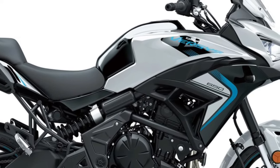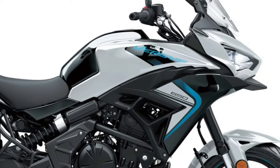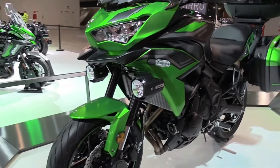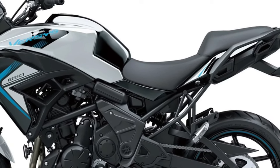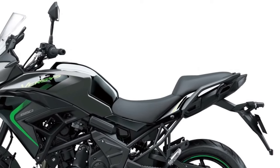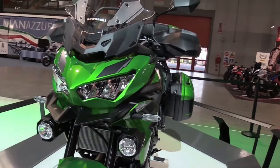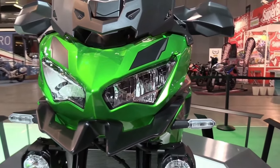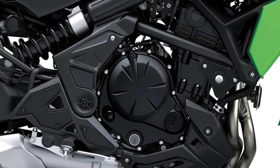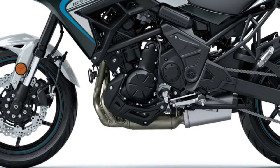In terms of safety and rider assistance, the 2025 model features an array of advanced technologies. The updated traction control system provides enhanced traction management, adjusting power delivery based on road conditions and rider input. The cornering ABS system offers improved braking performance, especially during aggressive cornering or emergency stops. The fuel tank has been redesigned with a new capacity of 21 liters, allowing for extended touring without frequent refueling stops. The tank shape has also been optimized for better rider comfort and control during aggressive maneuvers.